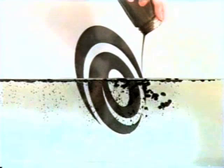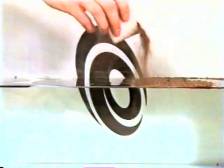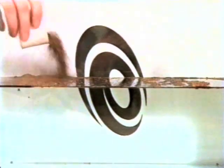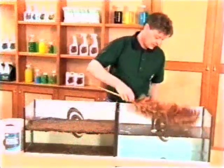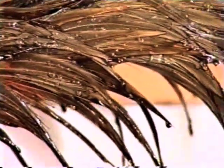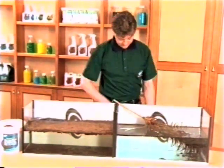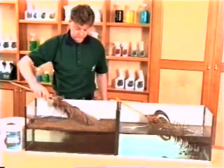To show PeatSorb's effectiveness, two trays have been filled with oil and one has been treated with PeatSorb. Not many oil spills pass a feather duster test, but this simple demonstration graphically illustrates the product's ability to absorb oil. In the non-treated tray, the feathers are saturated with oil. In the PeatSorb treated tray, there's virtually no oily residue clinging to the feathers.